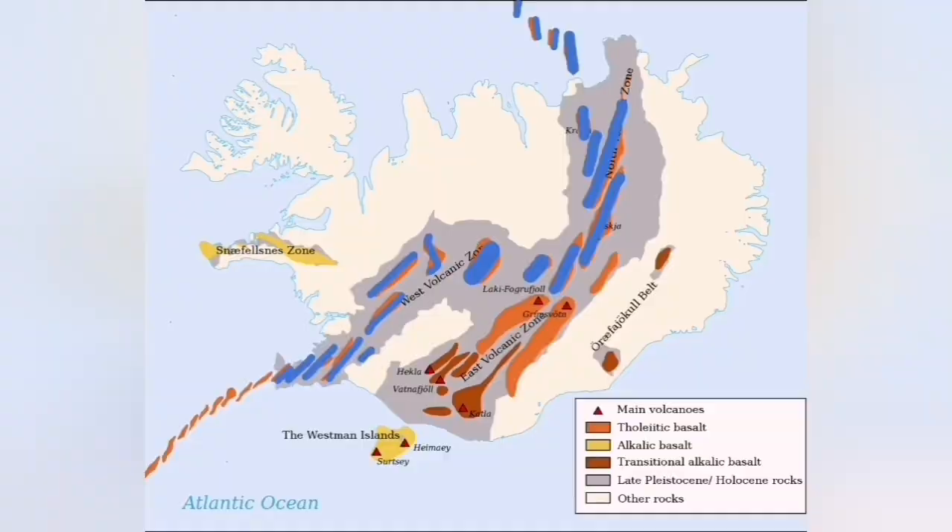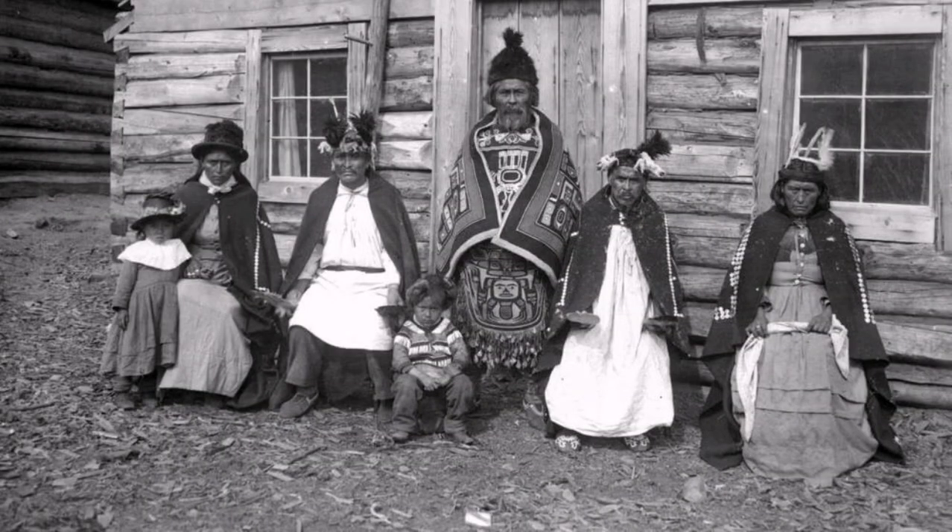That is actually how the volcanism moves along the plate boundary. These are all the volcanic centers. The word 'tuya' we use comes from a First Nations word from the native Canadian area in North America — they first created that term.